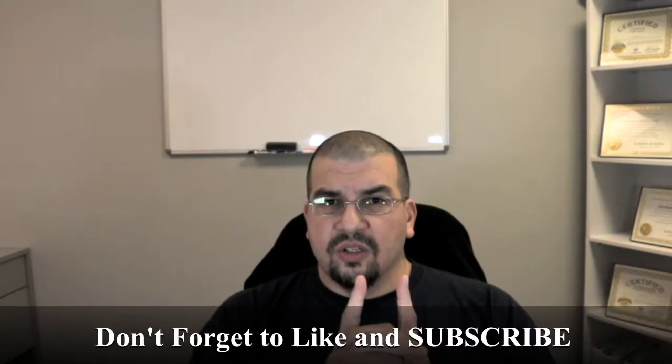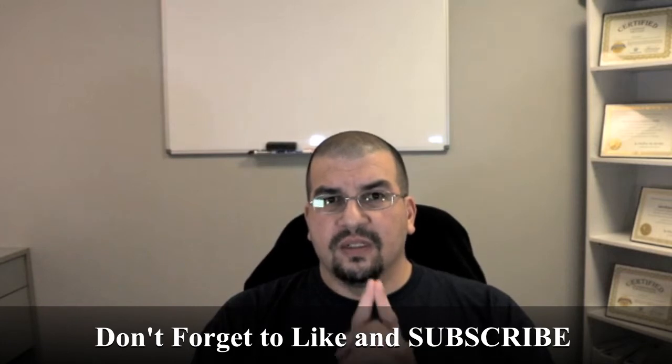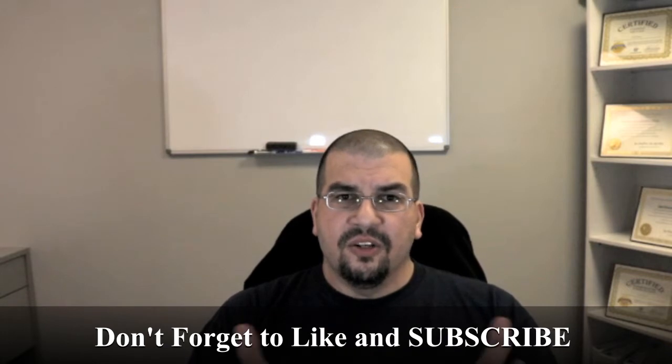Before we get started, please subscribe to the channel, don't forget to hit the notification bell, give this video a thumbs up, and let us know what you think. Leave your thoughts in the comments below and also let us know what topics you would like for us to cover in future videos.